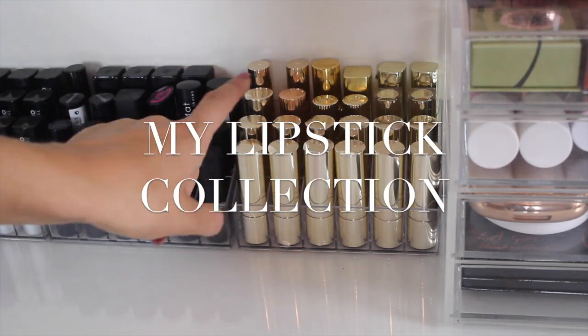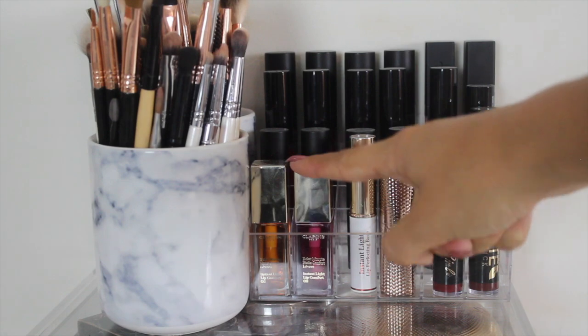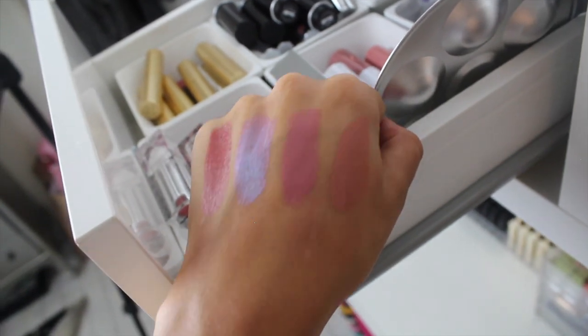Hey guys, so today's video is my lipstick collection. You guys requested this video when I did my makeup collection video, so I've got more in depth to show you around my lipstick and I hope you enjoy it.